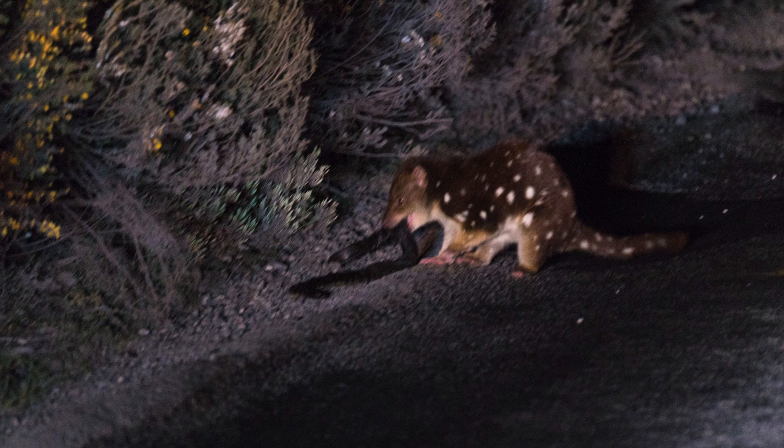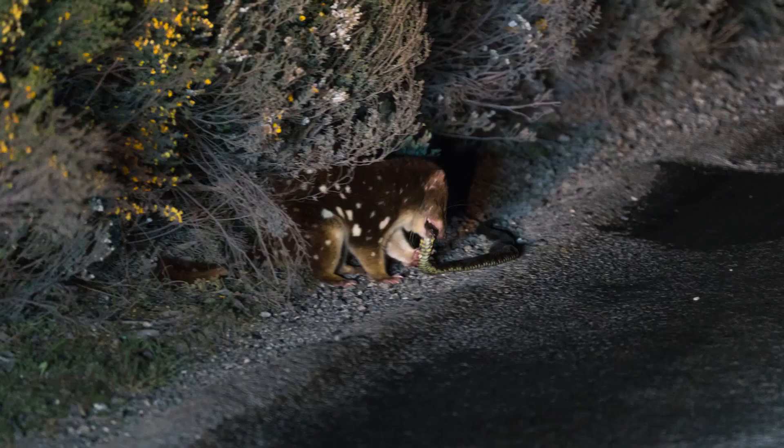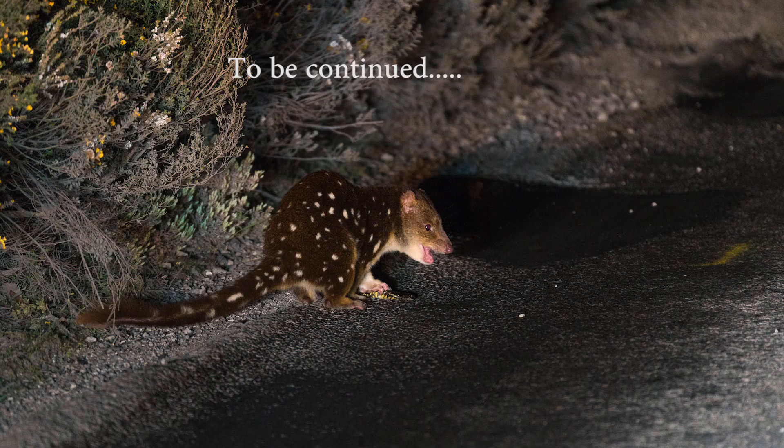Driving back from Cradle Mountain in the dark after doing some sunset photography and we came across the most amazing thing — a spotted quoll killing a tiger snake. Have a look at the photos. One of the most amazing things I've ever seen in the wild.